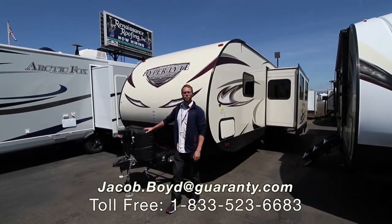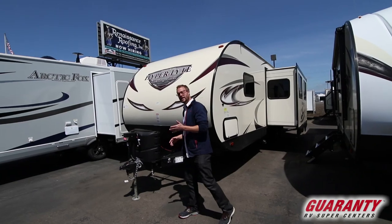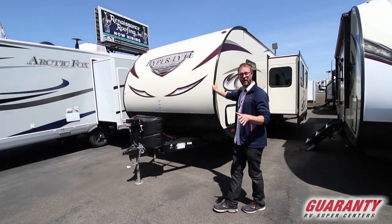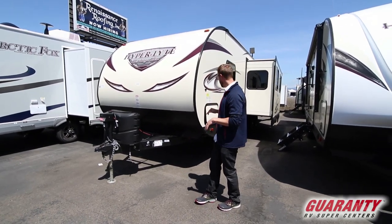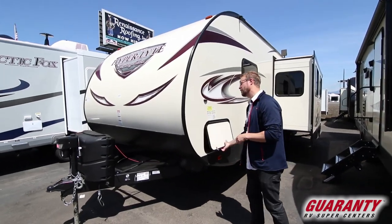Jake Boyd here at Guaranty RV Supercenters in Junction City, Oregon. Here today to talk to you about this 2019 Heritage Grand 26RBHL. About 6,000 pounds dry weight on this — a lot of floor space inside and a lot of accommodations that really set this apart. We're going to walk around to some features outside and then head inside to really see what sets this apart.